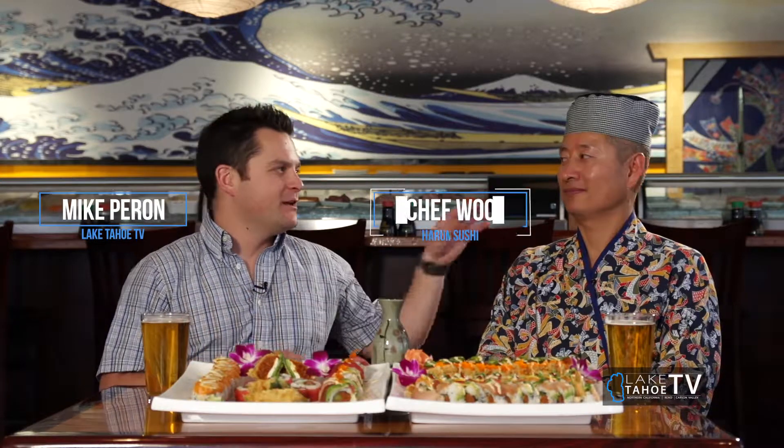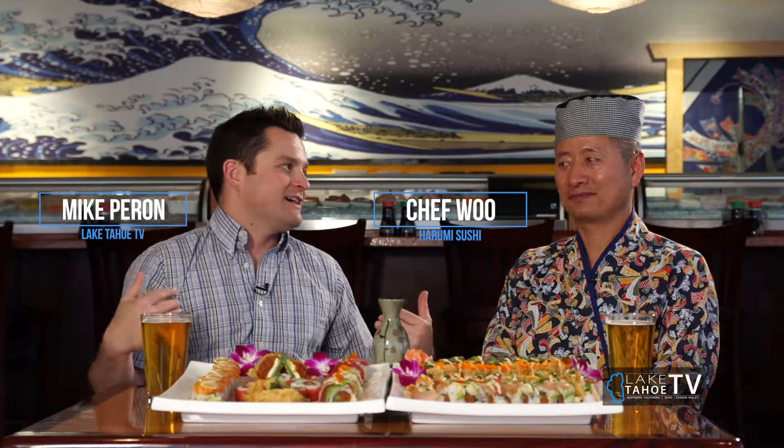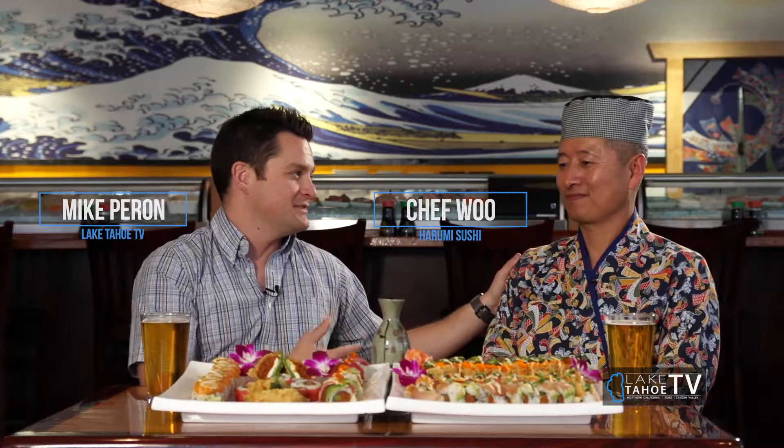Here we go, kicking off our first segment here on the Tahoe Lifestyles and Dining Show. I'm your host, Mike Perrin, here with Chef Wu at Harumi Sushi in the Round Hill Shopping Center. Gotta love my job. Chef Wu always treats us right, like one of his best customers.